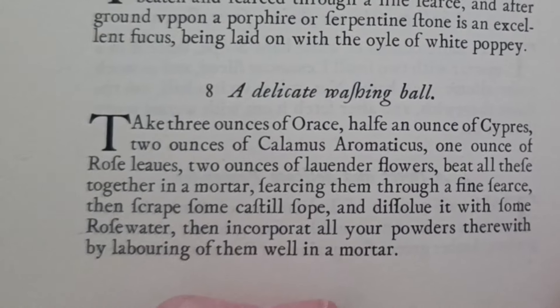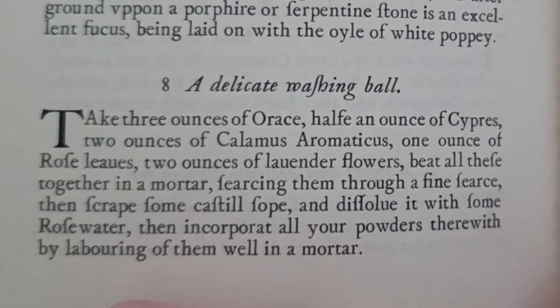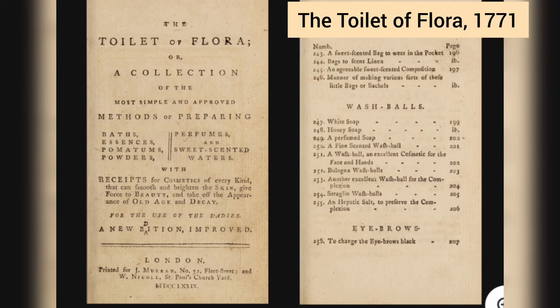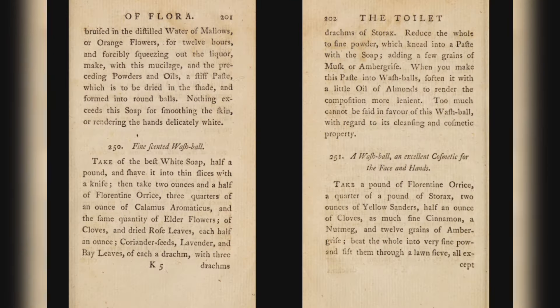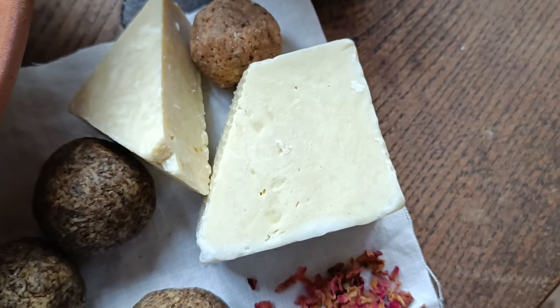The beating in a mortar bit is fantastic if you've got a huge mortar. If you haven't, just squidge them around with your hands until you essentially get soap play-doh. Here's an 18th century example — this one uses a fair mix of ingredients, but they include roses, lavender, and a few cloves.